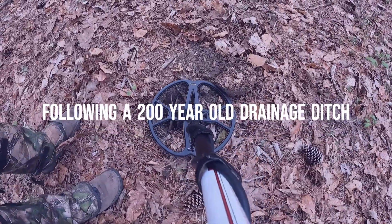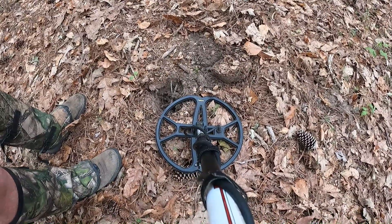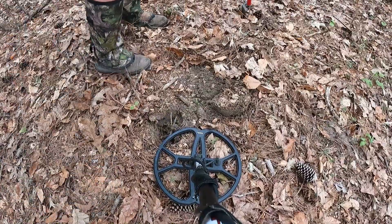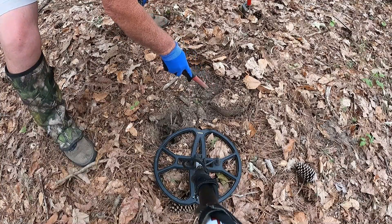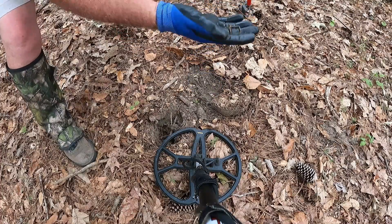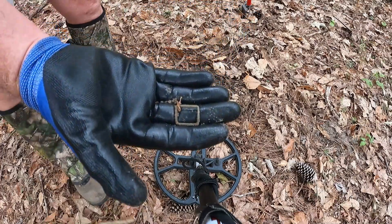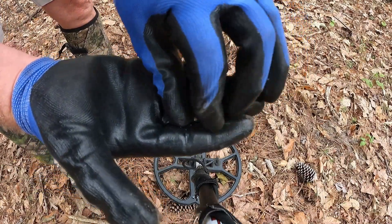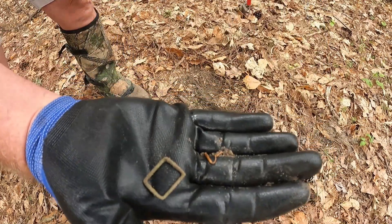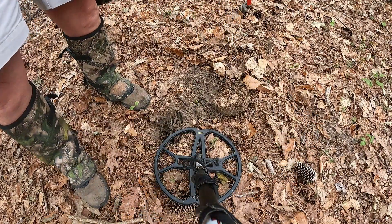I followed the ditch up here and I got one signal right here. I dug the hole and — oh wow, check this out! That's a little dandy colonial thing, isn't it? Goodness gracious. More to come I bet — that's crazy. I don't know, a knicker buckle maybe — I'm not sure. Cool though; I'll put it in my special little container, I promise you that.